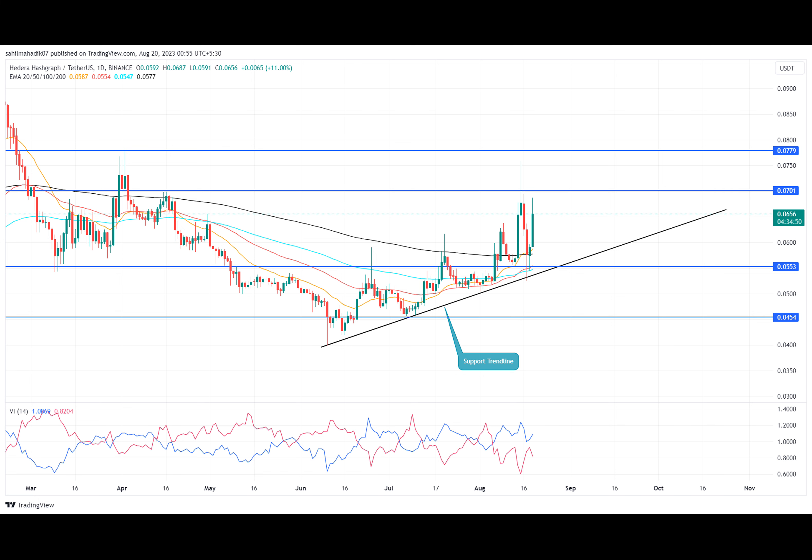So far, the bullish swing has recovered 24 percent, reaching the current trading value of $0.0656. With sustained buying, the HBAR coin price could rise to potential targets of $0.07, followed by $0.078 and $0.088. The daily time frame chart shows Hedera coin may prolong the current recovery cycle.